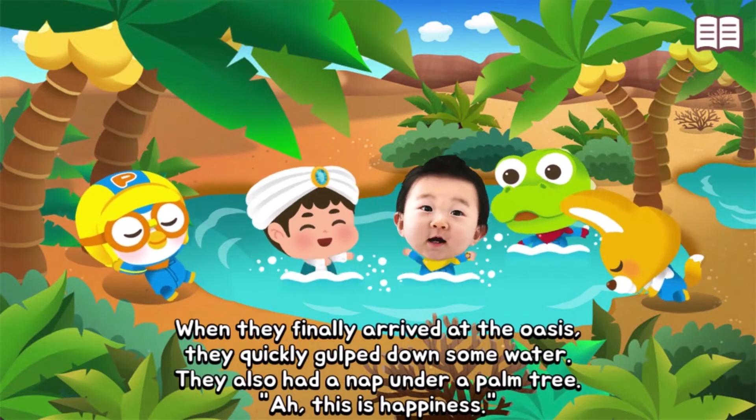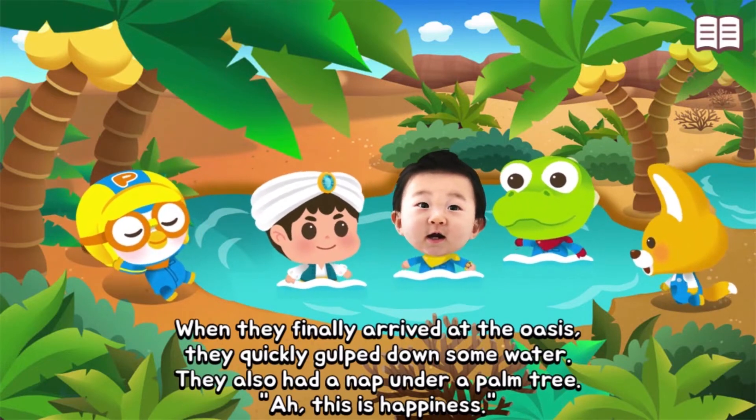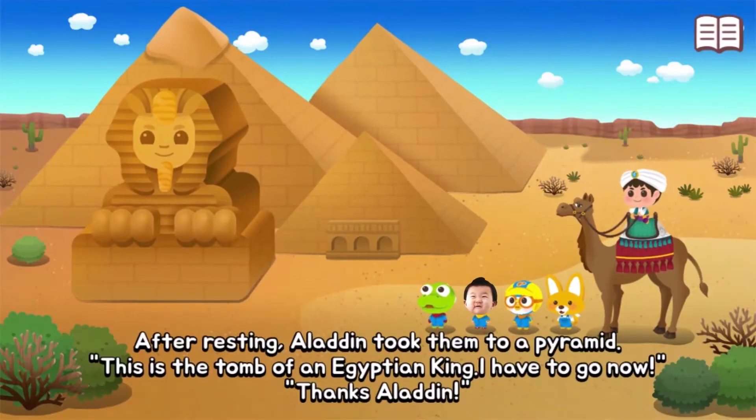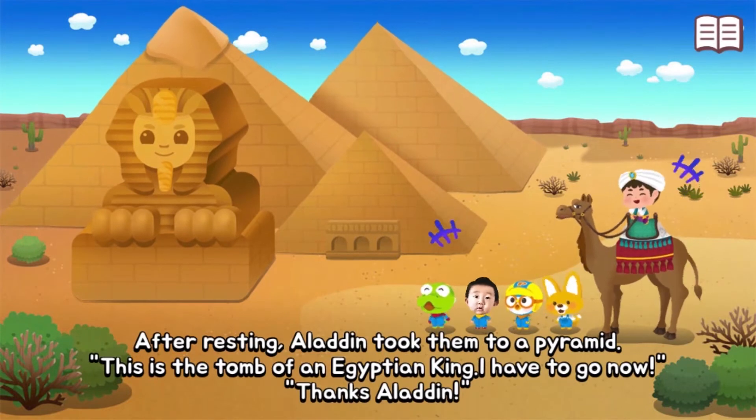After resting and feeling happy, Aladdin took them to a pyramid. This is the tomb of an Egyptian king!